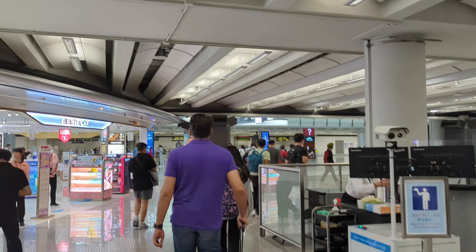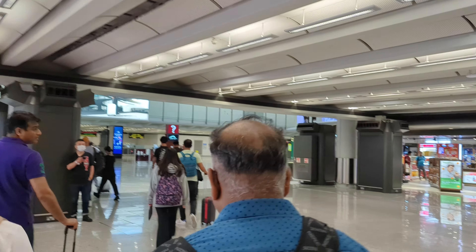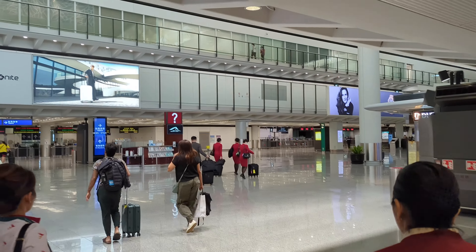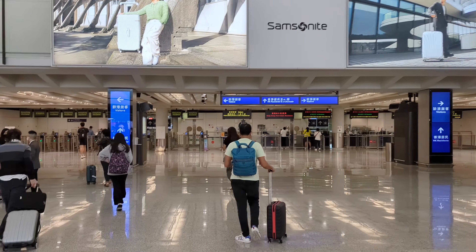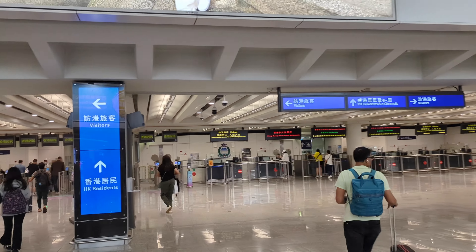There are several ways to get from Hong Kong to Shenzhen — high-speed rail or bus, and I think you can also take another public transit system. Because there's a typhoon coming, I think the rail option is off the table now. I'm probably going to use the bus to get to Shenzhen. About to go through customs at the Hong Kong airport.